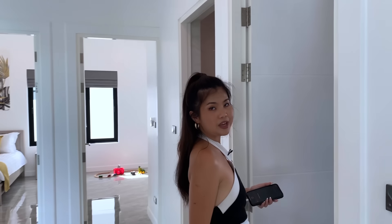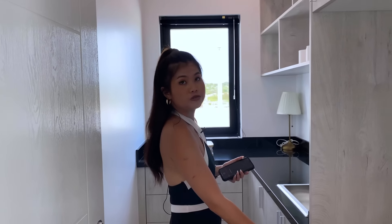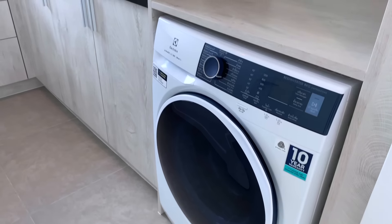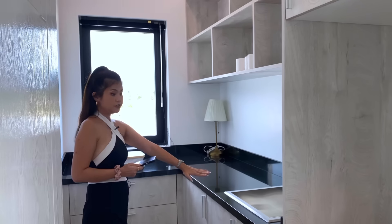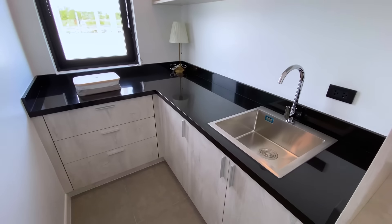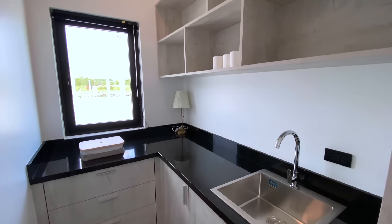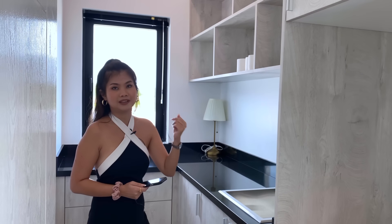On my right side we have the laundry room. There's a washing machine, built-in furniture, a sink, and storage underneath. There's also a window here that you can open to let fresh air in.